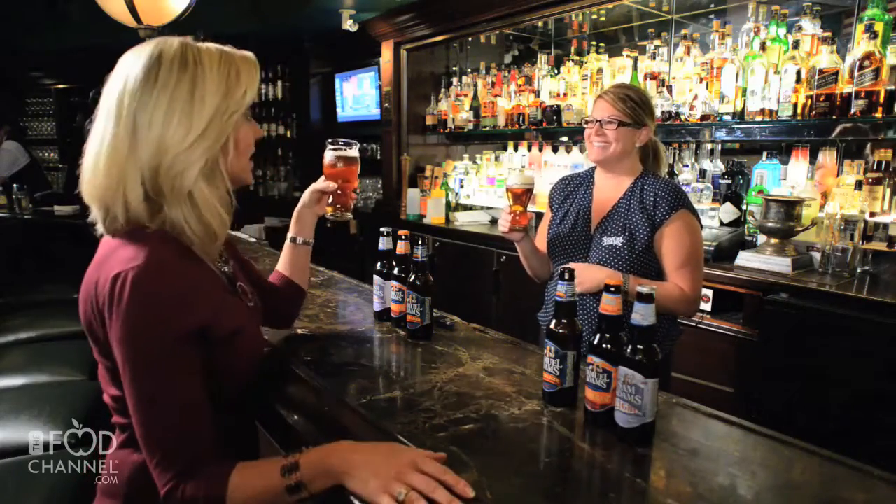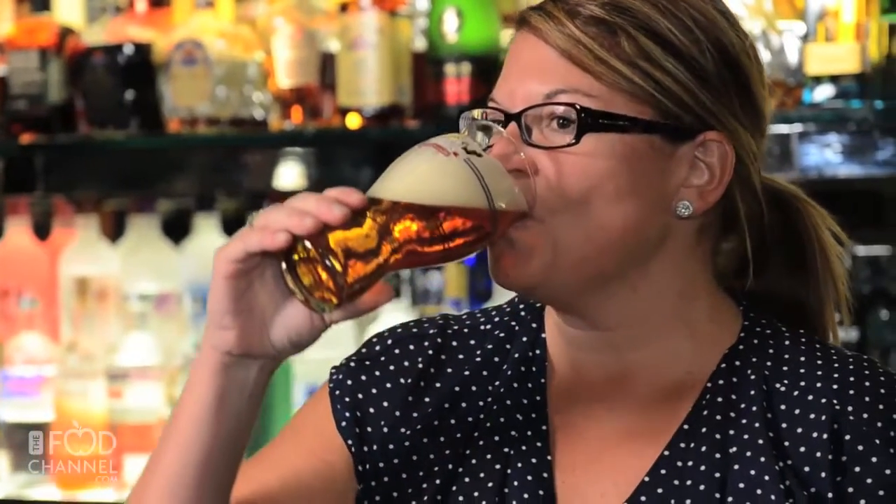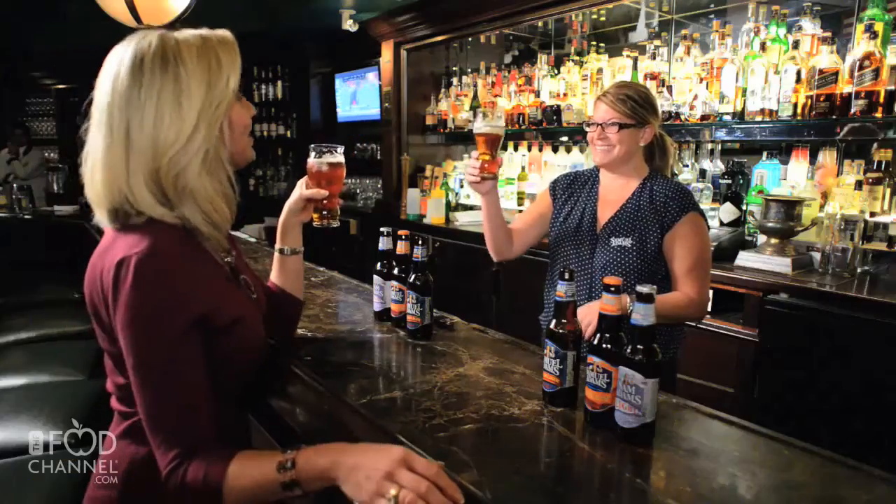So it's the perfect beer in the perfect glass. Let's take a taste. It's so rich and it's so nice. Jennifer, thank you so much. Thank you.